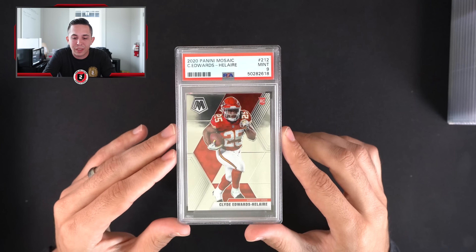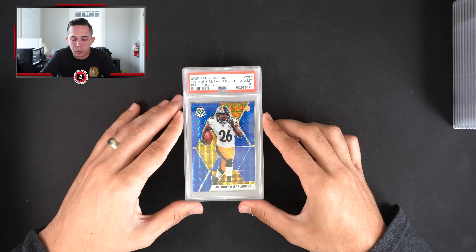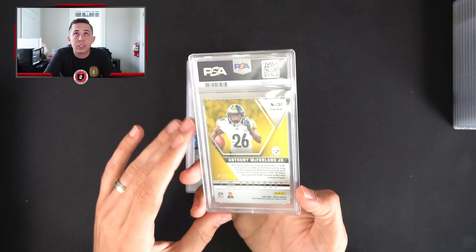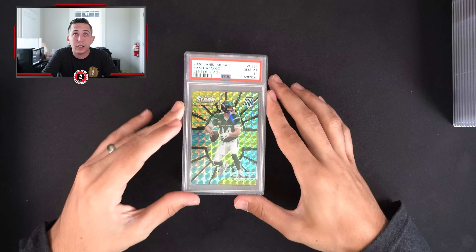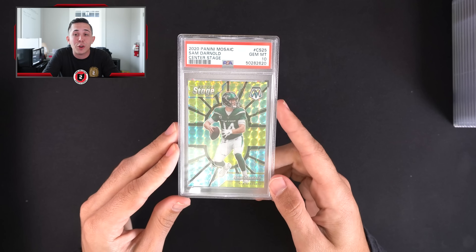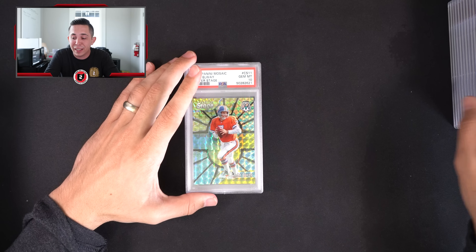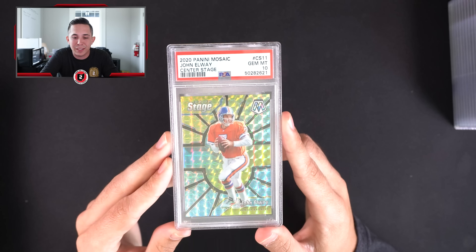Clyde Edwards-Helaire mosaic 10 and mosaic 9 — be curious to see what his stuff does this year. I think the Chiefs are going to be 1a or 1b in terms of Super Bowl favorites, so what's it gonna look like for a running back on that Super Bowl contender? Speaking of amazing cards to grade — how about a Sam Darnold Center Stage 10. If you can't catch my sarcasm I apologize, but that card is probably $20-$25.